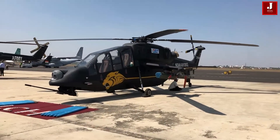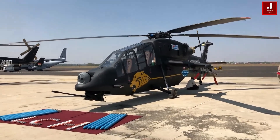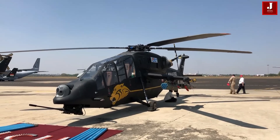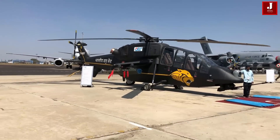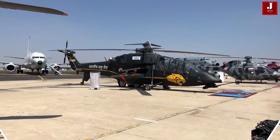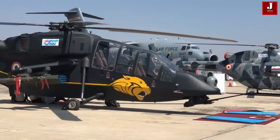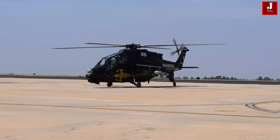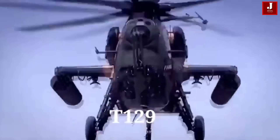The LCH is a twin-engine helicopter developed by the state-owned Hindustan Aeronautics Limited (HAL). It weighs between five and eight tons and is claimed to be the world's only attack helicopter capable of taking off and landing at heights of up to 21,300 feet while carrying a large payload.